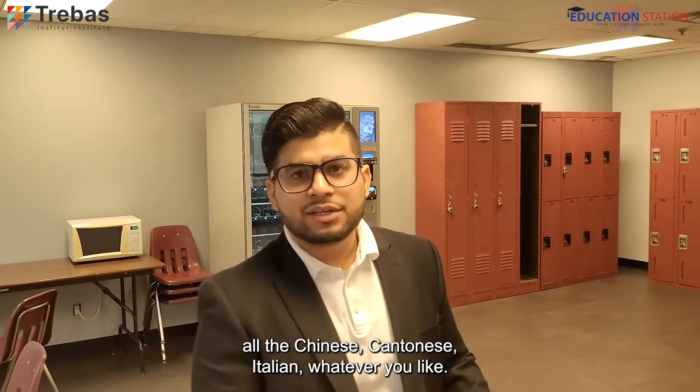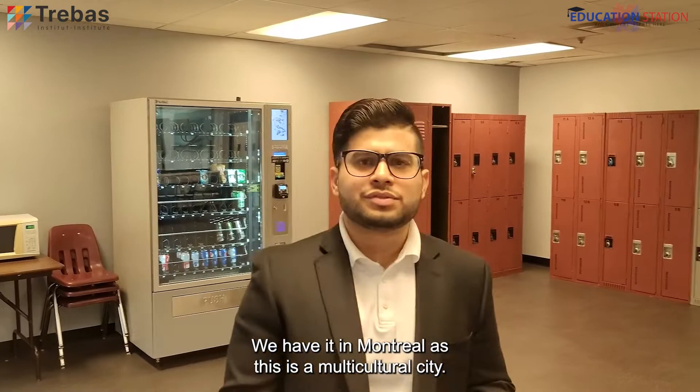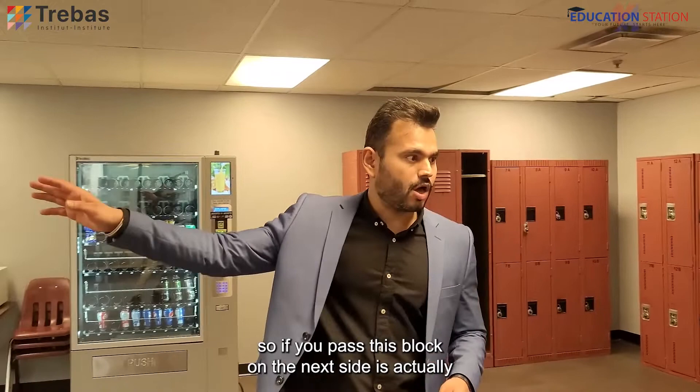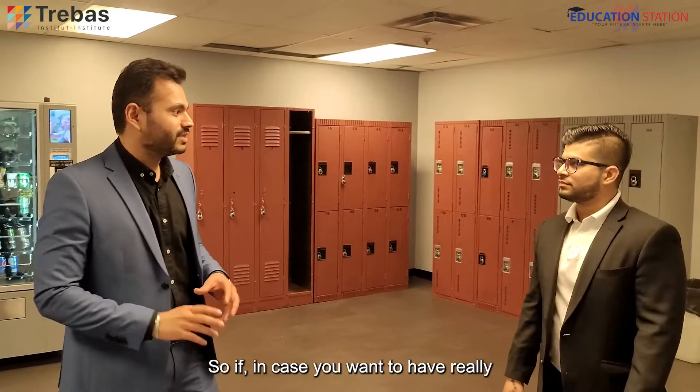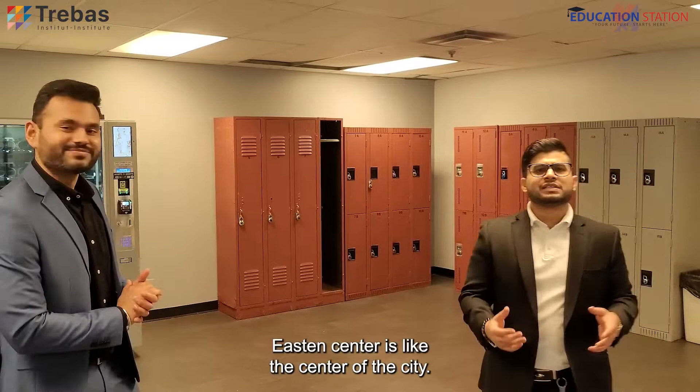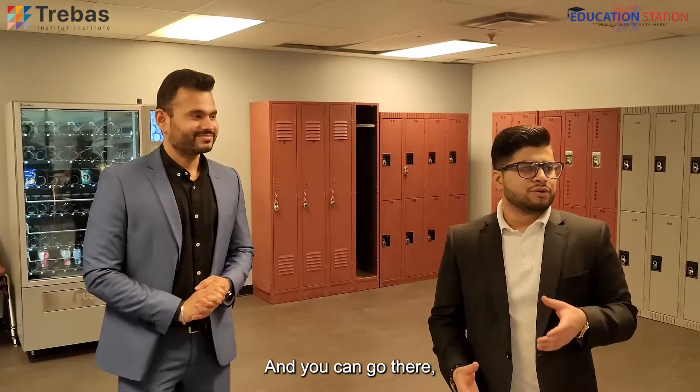We have a video on Montreal — you can see it, the links are below. We are next to St. Catherine Street; if you pass this block, on the next side is St. Catherine. Hudson Bay is just behind this. If you want to have a really good time between your lectures, just go out and explore the city. Eden Centre is also right here — just behind here — it's like the center of the city, one of the biggest malls in Montreal. You can go there, do shopping, and buy your lunch from there as well.